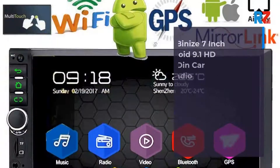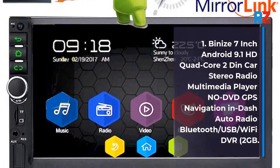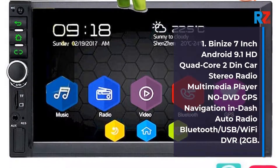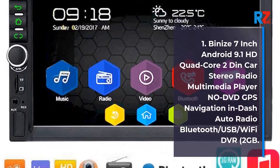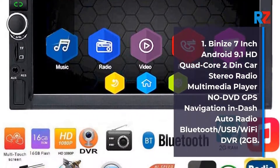1. Binize 7-inch Android 9.1 HD Quad-Core 2Din Car Stereo Radio Multimedia Player, DVD GPS Navigation, in-dash auto radio, Bluetooth, USB/Wi-Fi, DVR.